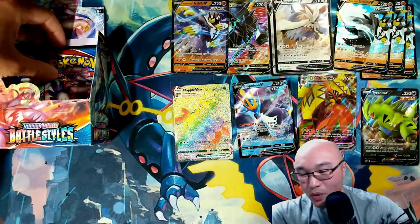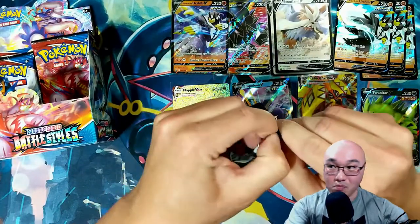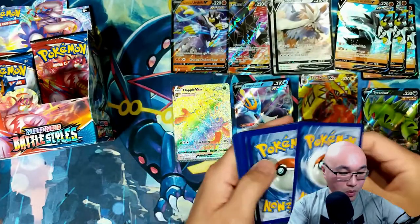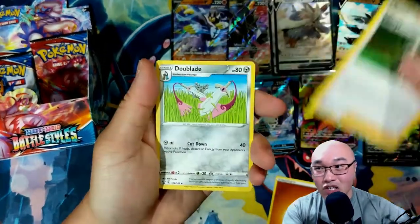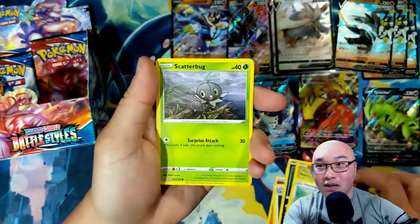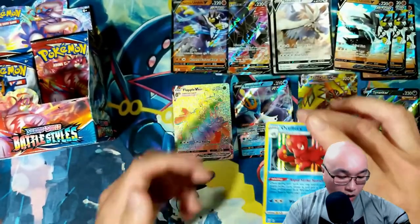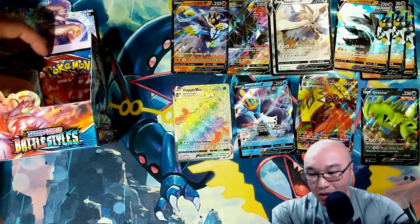I need some good luck. I want to see a Rapid Strike Urshifu — I need one to make the deck I'm looking to build. Fighting Energy, Cheryl, Dewblade — I'll tell you what, I will take a full art trainer card, that's something I haven't seen in a while. And in the back we got a holographic Octillery! I'll take it — fantastic card.